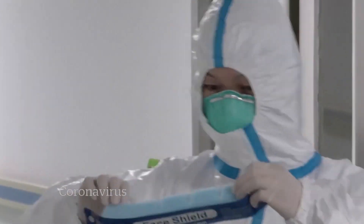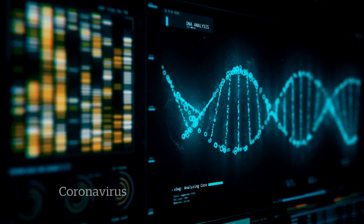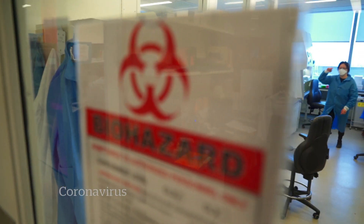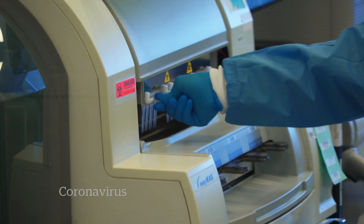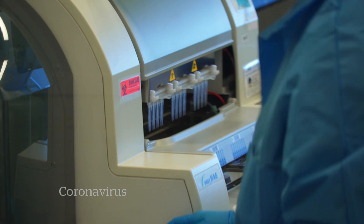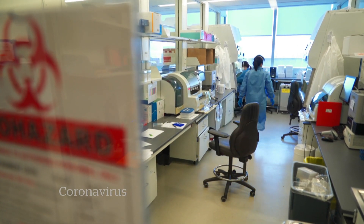Within days of the first case in China, scientists there decoded the new virus, revealing its genetic blueprint. With that knowledge, Canadian researchers quickly developed tests. Now, just weeks into this outbreak, doctors can tell in just a day if a patient is infected with the flu or the new coronavirus.